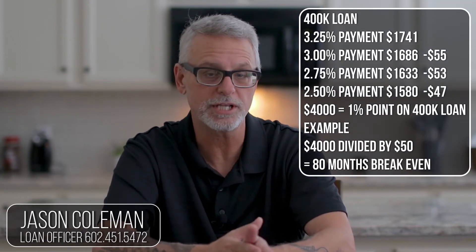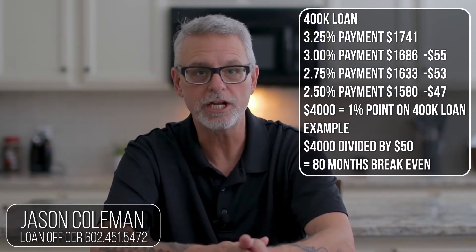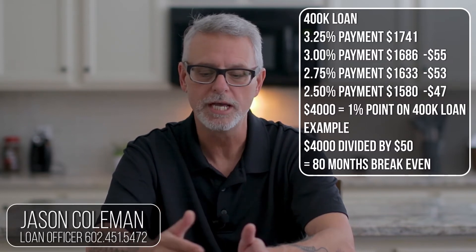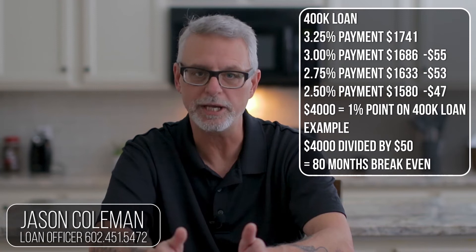So if you go for a lower rate — let's say go from 3% to 2.75% — and that only pays 1%, then the originator, the bank, the retailer, whatever you call it, the loan officer has to charge 1% in points.